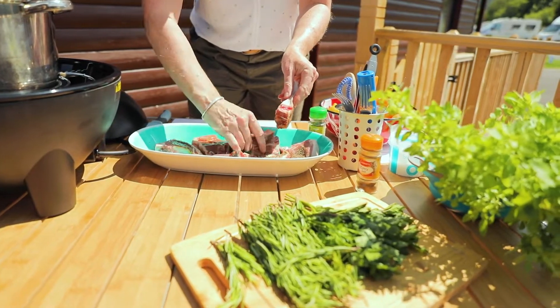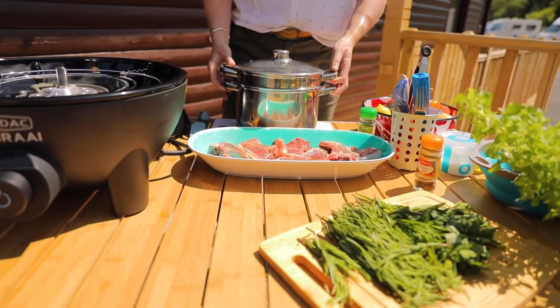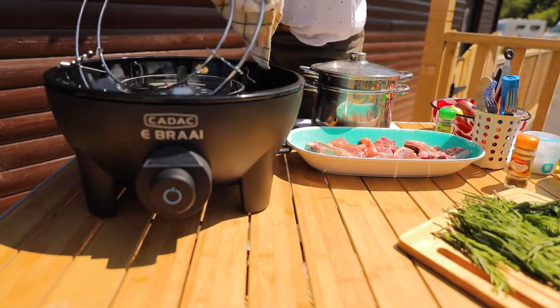To serve with the lamb I'm going to do some potatoes that I've boiled and then I'm going to grill alongside the lamb, and I've also done some carrots and some beans. I've used a steamer — this is my old pot that I take absolutely everywhere with me. I've boiled my potatoes in there and steamed some carrots and beans on top, and I can now remove my pot stand and put the grill on top.